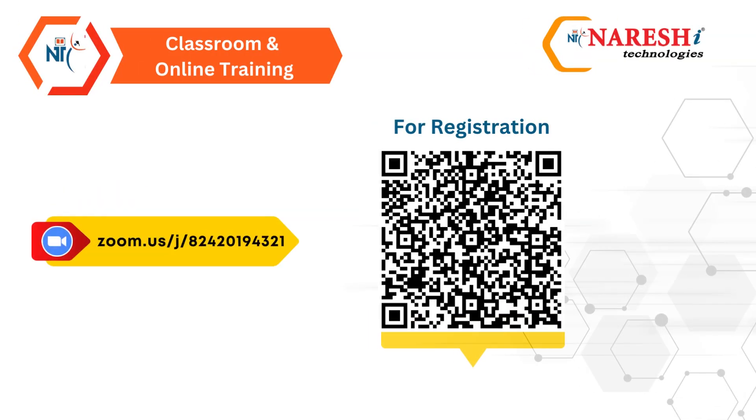To complete the registration process, simply scan the QR code provided.